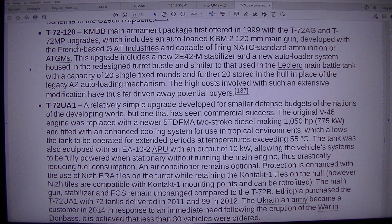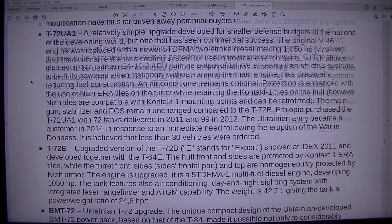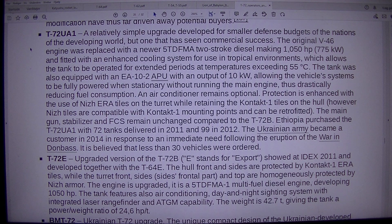T-72UA1: a relatively simple upgrade developed for smaller defense budgets of developing nations that has seen commercial success. The original V-46 engine was replaced with a newer 5DFMA two-stroke diesel making 1050 HP, fitted with an enhanced cooling system for tropical environments allowing operation at temperatures exceeding 55°C. The tank is also equipped with an EA10-2 APU outputting 10 kilowatts, allowing vehicle systems to be fully powered when stationary without running the main engine, drastically reducing fuel consumption. An air conditioner remains optional. Protection is enhanced with Nijera tiles on the turret while retaining Contact-1 tiles on the hull.